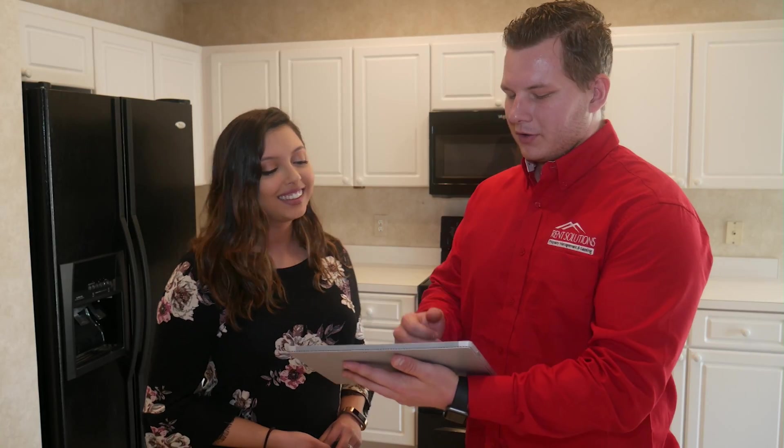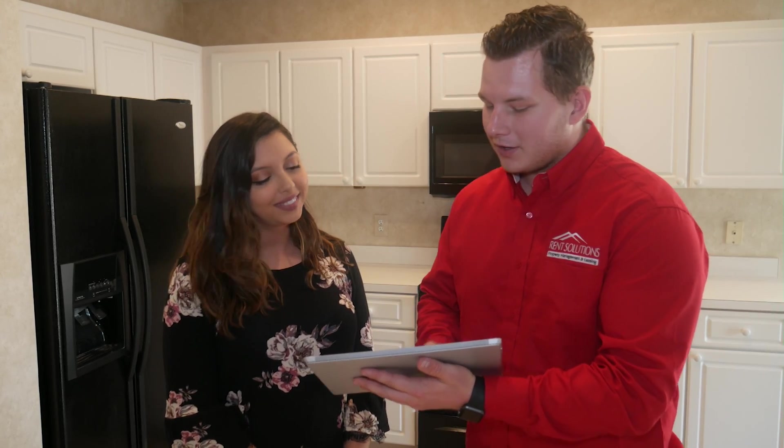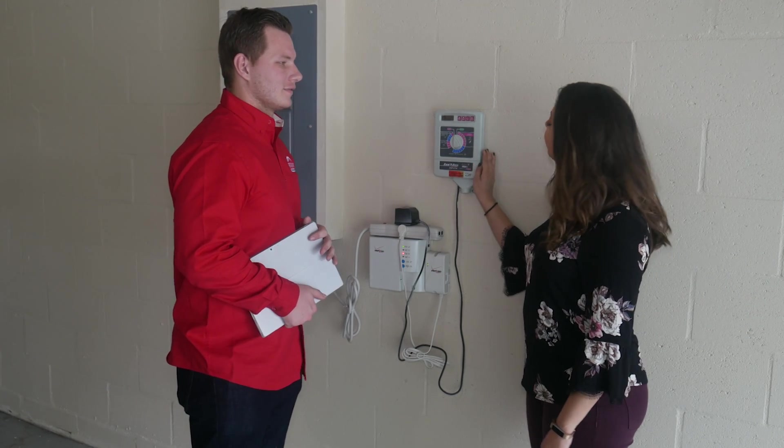During our move-in process, we will do a new tenant orientation to review important provisions of the lease, how and when they pay rent, how to handle or report maintenance, any HOA considerations, and any other specific instructions or information for the home. Once the move-in is complete, we provide you with copies of all executed documents and tenant data.